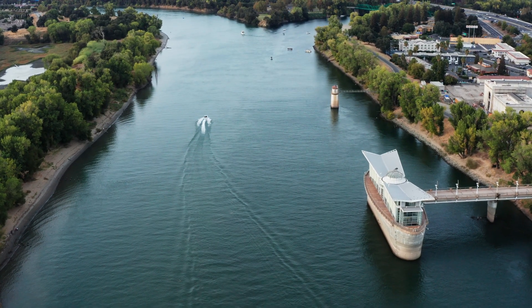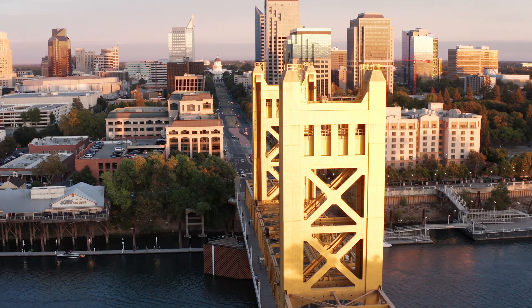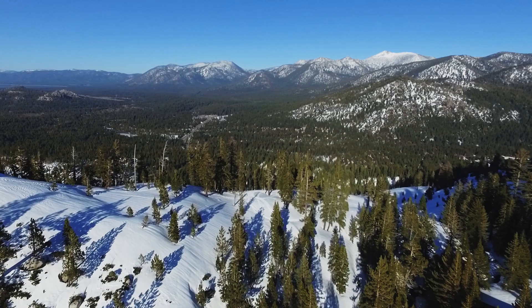That water is released into the lower American and Sacramento rivers, where it flows to us in the city of Sacramento. Both of these water sources are managed and protected to ensure they are as free from contaminants and pesticides as possible, from the mountaintop to your tap.